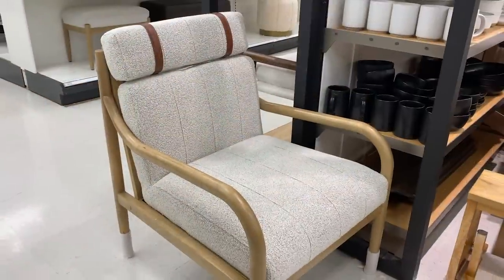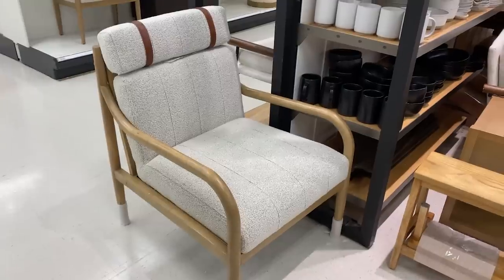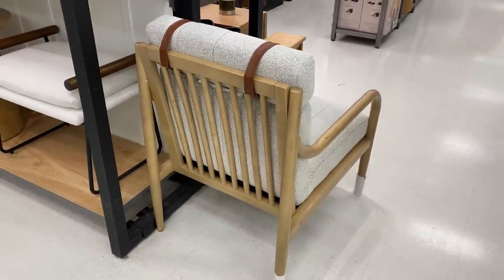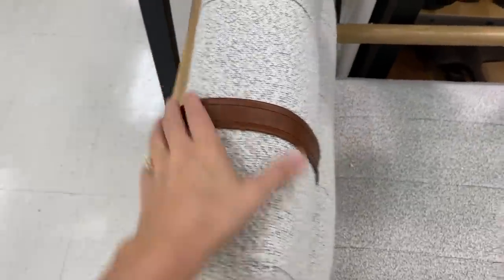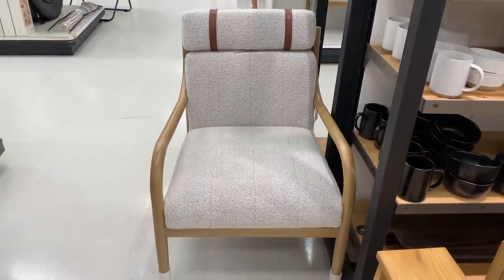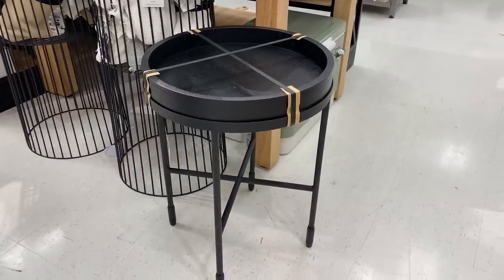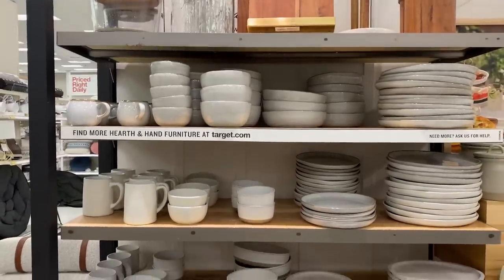This is one of the only furniture pieces I see here from the Hearth and Hand collection. It's a new chair that they have for fall — it also comes in a green fabric, but I really love the overall look of this. It has so much detail on the front, the back, and the side, so it's a great accent chair. It definitely has this cozy cabin look and feel to it. The Hearth and Hand collection has so many great new furniture pieces — I saw them online, so I'll link some of my favorites down below.